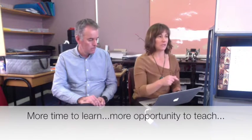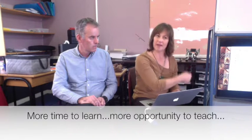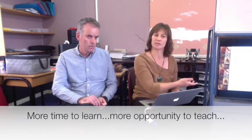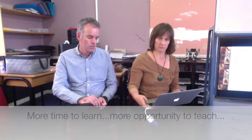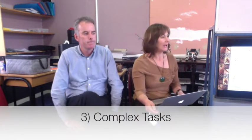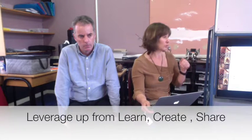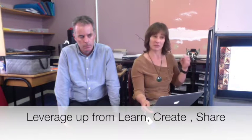Thinking about the first one as more time to learn and more opportunity to learn, this second one is more opportunity to teach. The complexity piece is hard to achieve, but it sits nicely inside Learn, Create, Share. Using Learn, Create, Share, teachers are able to leverage up what they're asking of children — though they're also able to leverage down, so this is something you have to work at as a teacher to make sure you're leveraging up.